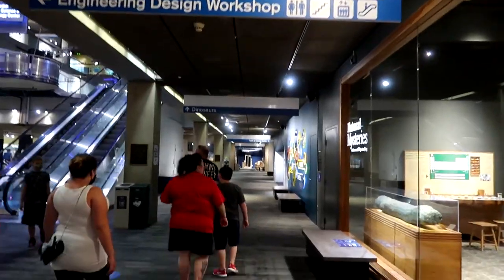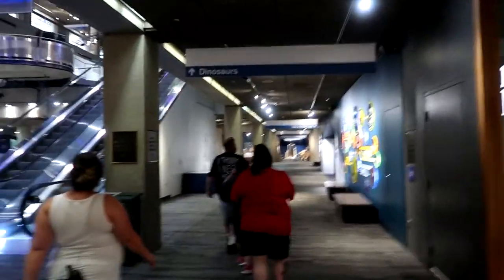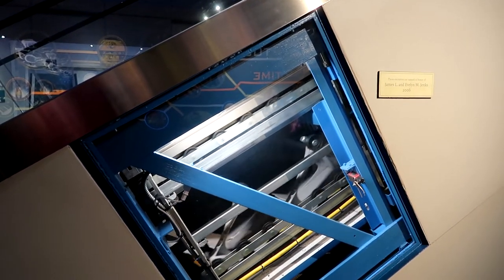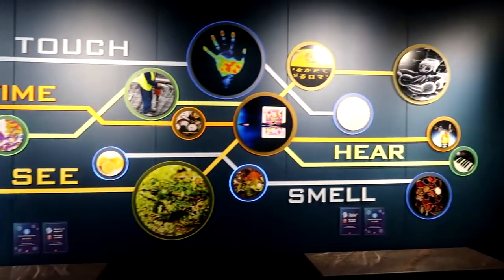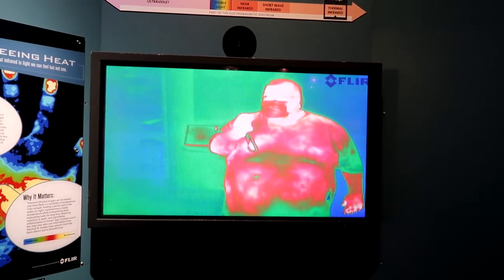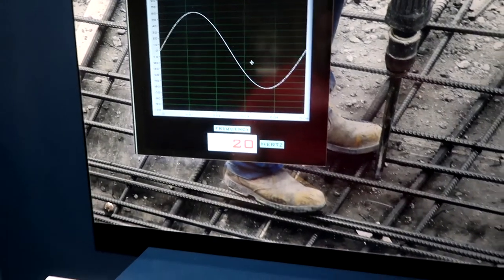We're now on the bottom floor of the blue wing. Let's explore! If you ever wondered what the inside of an escalator looks like — here it is. About to enter the Take a Closer Look exhibit.